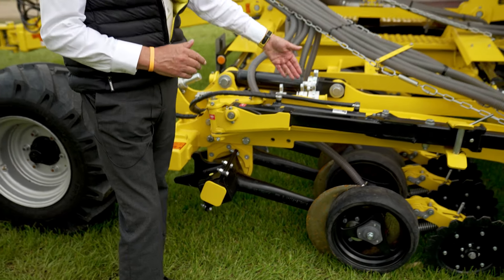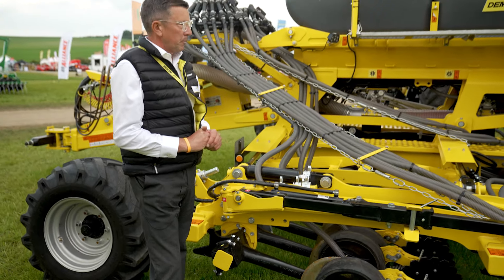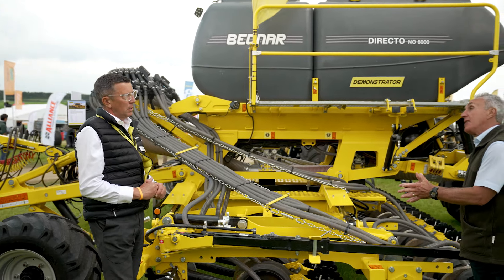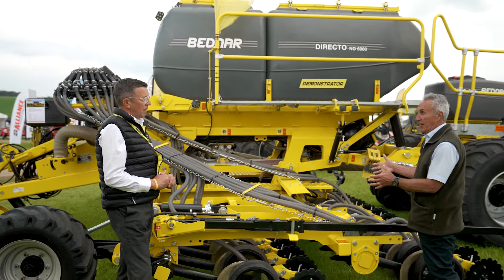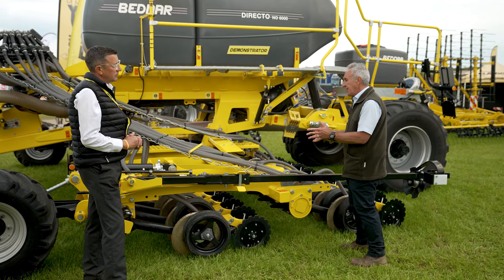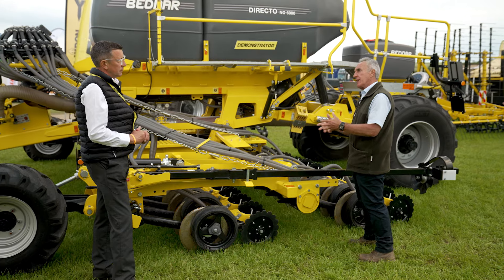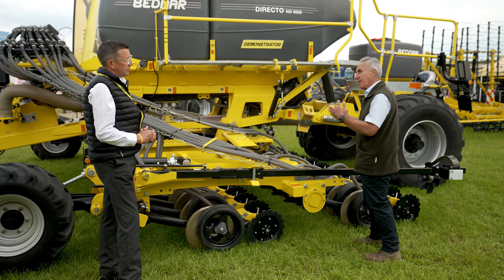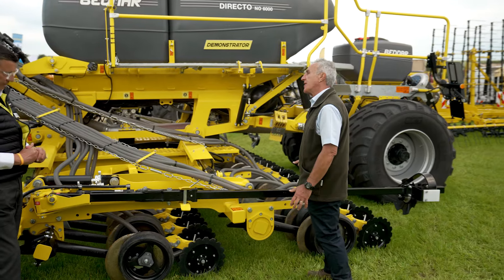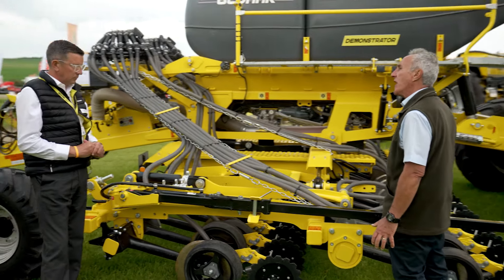Seed spacing is 16.7 centimetres. With regard to it being very low disturbance — I have the capability to be very low soil disturbance — which is good for black grass and those sorts of things. But out of necessity, sometimes, particularly soils in the early stages of moving down this system, we're probably not mineralising very much, so having that starter fertiliser can be quite useful.